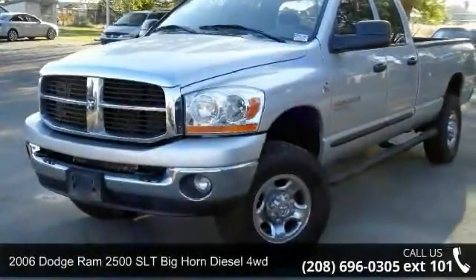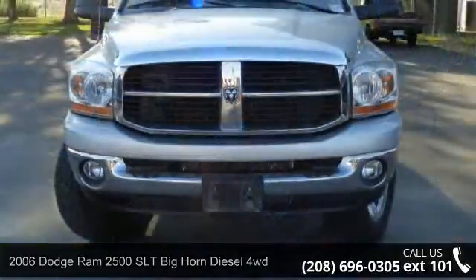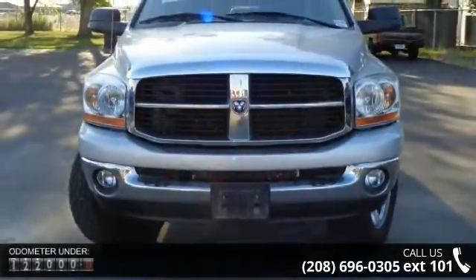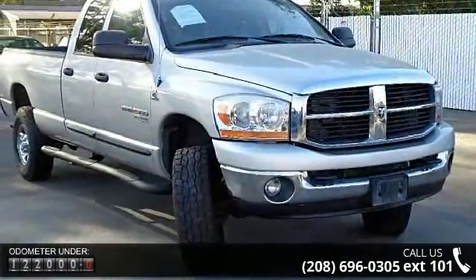Imagine yourself in this 2006 Dodge Ram 2500. This may be the set of wheels you've been looking for. This vehicle comes with a reliable six-cylinder engine connected to a smooth-shifting automatic transmission.